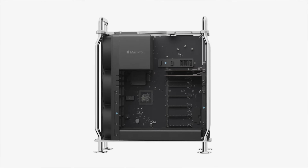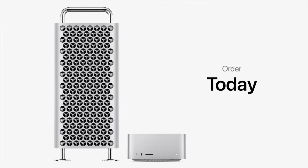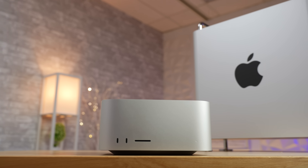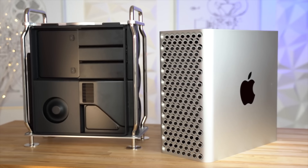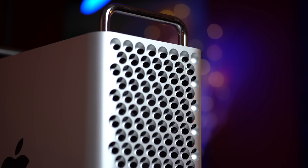Apple finally announced the new Mac Pro that we've been waiting for for years, and with it a surprise Mac Studio. In this video I will tell you every single difference along with my thoughts on the Mac Pro and why I think Apple is kind of giving up, and why I wish I kept my 2019 Mac Pro that I recently just sold.